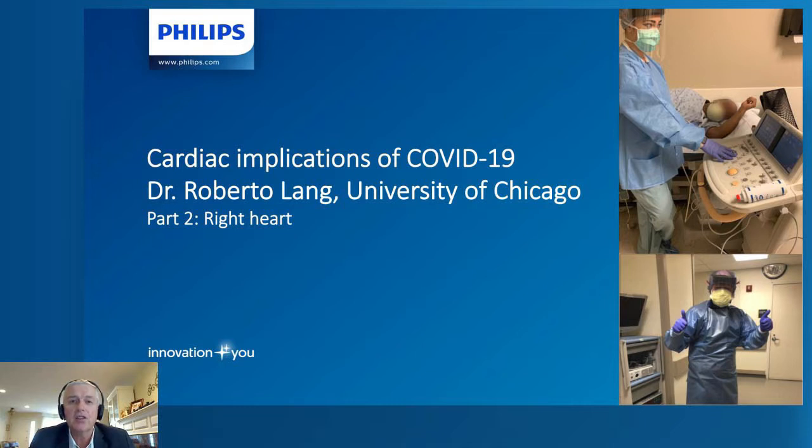Hi, and welcome back to our discussions with Dr. Roberto Lange, Director of Non-Invasive Cardiology at the University of Chicago. I'm Kerry Short from Phillips Healthcare, and we're here virtually with Dr. Lange to discuss how COVID-19 impacts the heart. This is a two-part series. In part one, we discussed the impact to the left heart. In this part two of the series, we're going to focus on how COVID-19 impacts the right side of the heart and how you evaluate it.